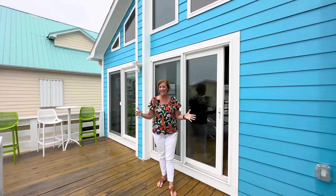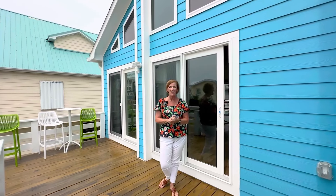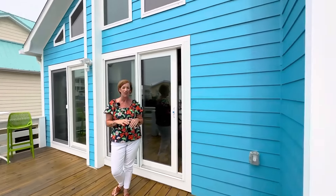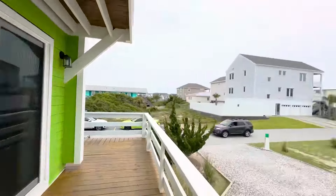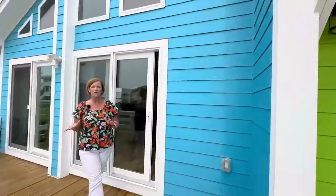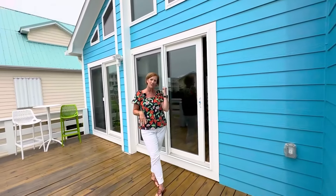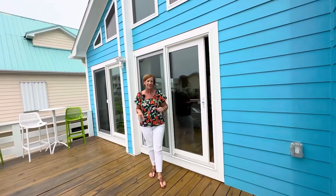This deck is an ideal spot to enjoy your morning coffee or afternoon cocktail. You can literally see and hear the ocean from here. This deck goes all the way around the house to the other side. I'll show you that, but let's go in and take a look.